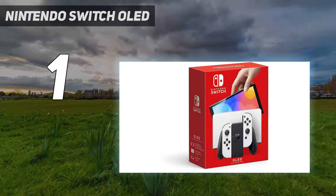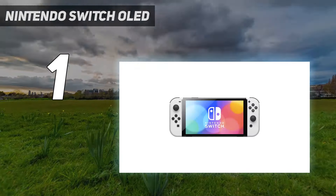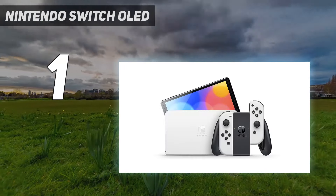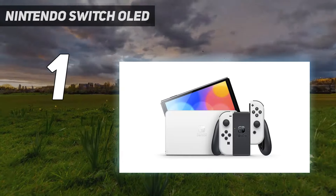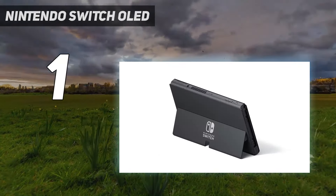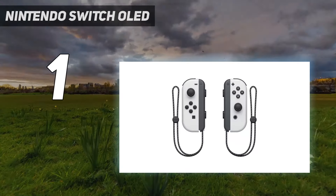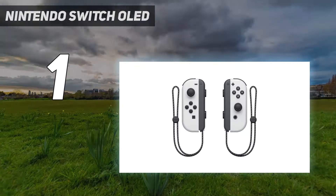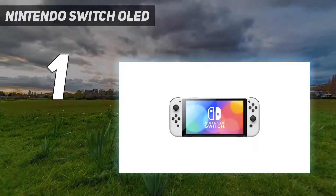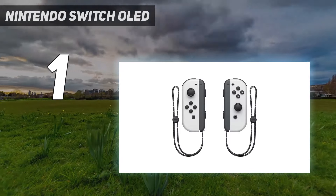This is most noticeable if you primarily play on the TV in docked mode, making it far easier to recommend for portable play. With this variant, you're also getting a greatly improved kickstand and significantly better speakers, leading to a much better experience while playing in handheld mode. All of the original Nintendo Switch library is compatible with the Nintendo Switch OLED, granting you immediate access to incredible exclusive games like Animal Crossing New Leaf and Splatoon 3.